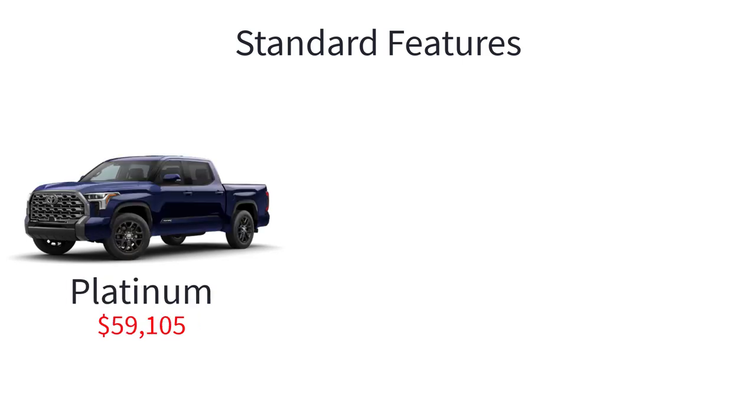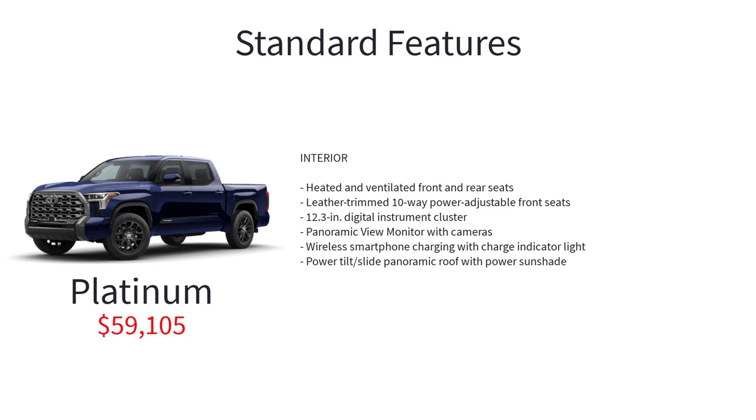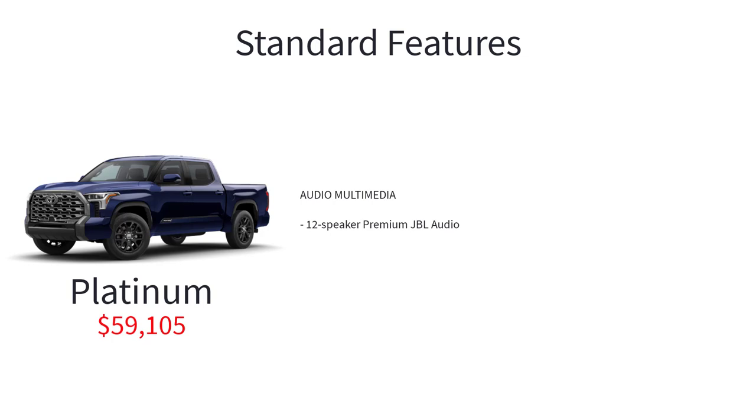The Tundra Platinum has an MSRP of $59,105 and adds even more luxury thanks to a trailer backup guide system with straight path assist, 20-inch dark painted alloy wheels, heated and ventilated front and rear seats, leather trim 10-way power adjustable front seats, 12.3-inch digital instrument cluster, panoramic view monitor with cameras, wireless smartphone charging with charge indicator light, power tilt-slide panoramic roof with power sunshade, and 12-speaker premium JBL audio.